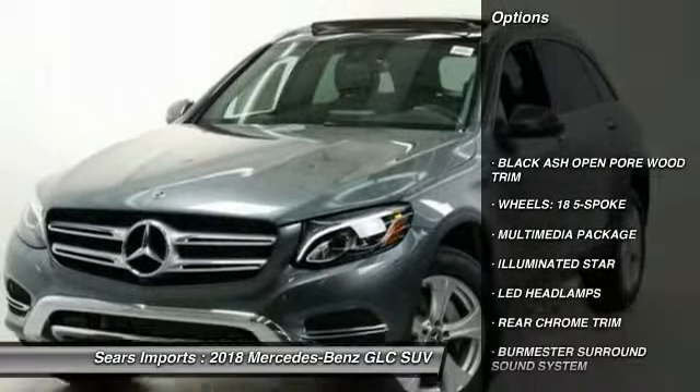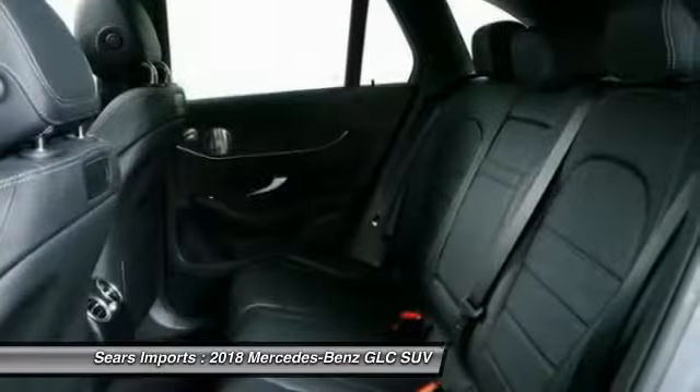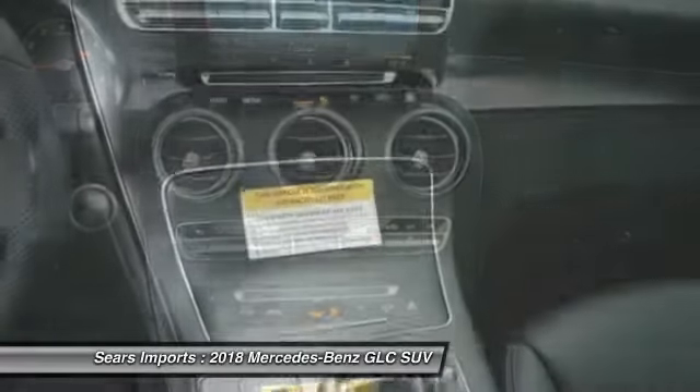Here are some of this vehicle's great options: power passenger seat, all-wheel drive, traction control, anti-lock braking system, Bluetooth wireless data link for hands-free phone, air conditioning, Homelink garage door opener, power steering, floor mats, and cruise control.